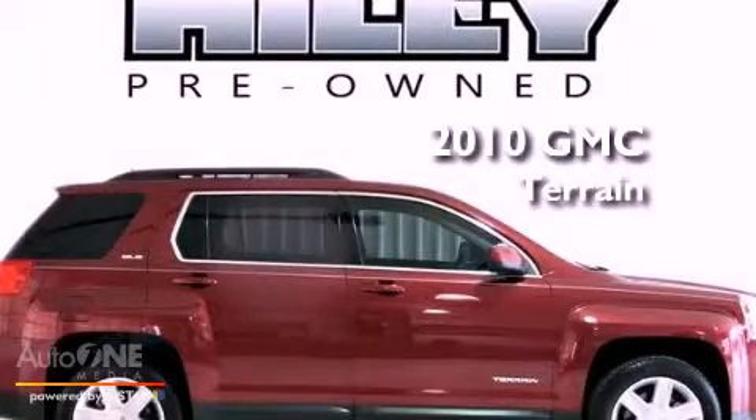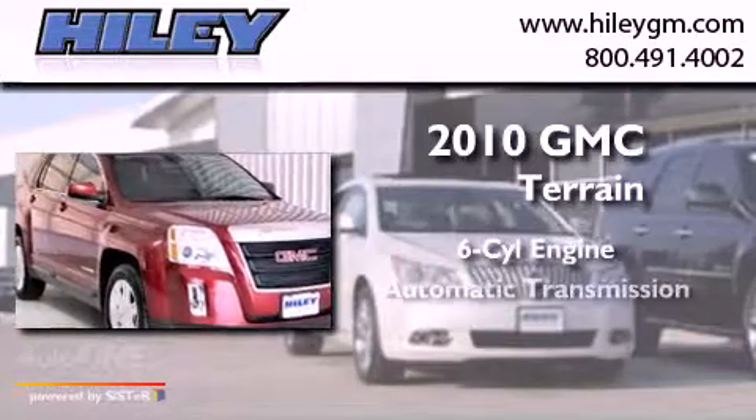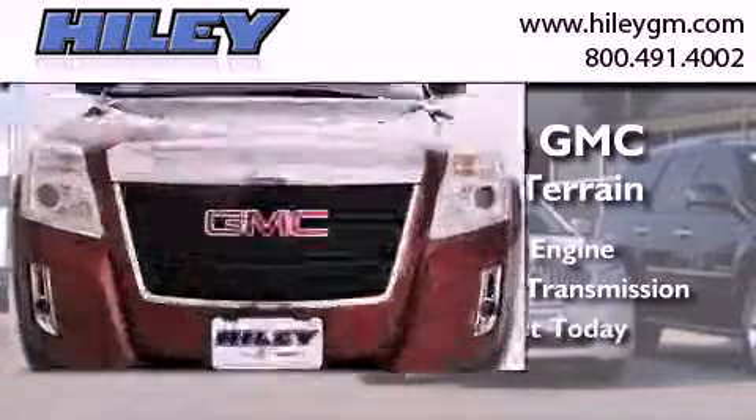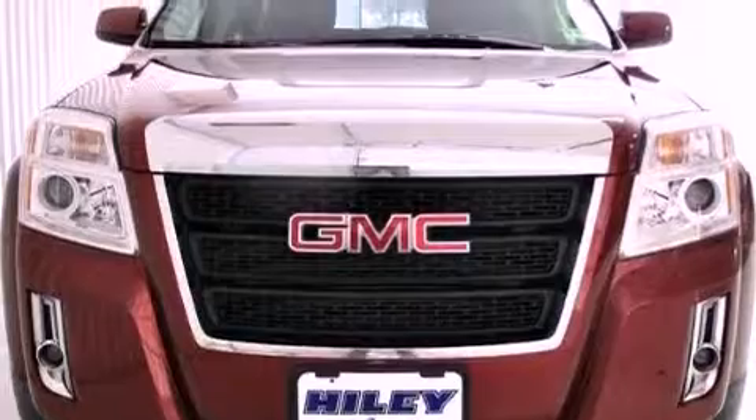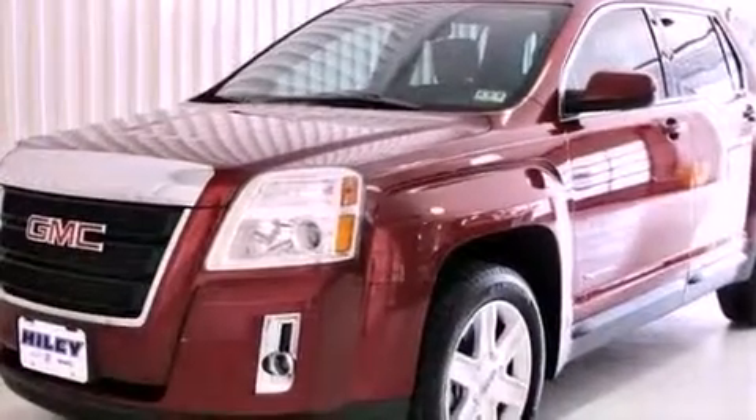This is a 2010 GMC Terrain. It has a six-cylinder engine and an automatic transmission. Features include commercial-free satellite radio, aluminum wheels, and cruise control.